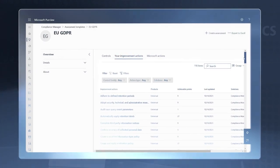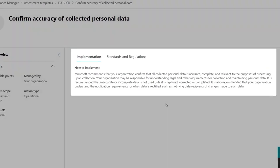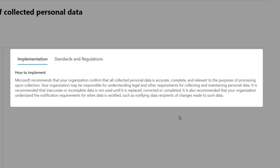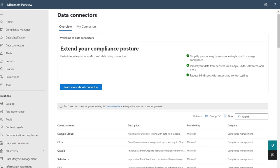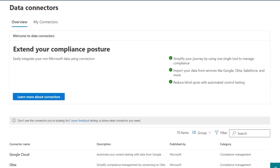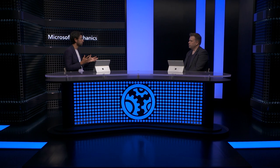These templates will increasingly span different Microsoft services. But if you want to understand compliance criteria of a regulation agnostic of a service, that's where our universal template comes in. For example, the universal template for GDPR — with an action like 'confirm accuracy of collected personal data' — translates what is required by the regulation and generically specifies the capability you need. This provides universal criteria useful not just across Microsoft services but across non-Microsoft services too. We've also started making data connectors available for non-Microsoft solutions, starting with Google Cloud, Okta, and Salesforce, with more coming by end of year.